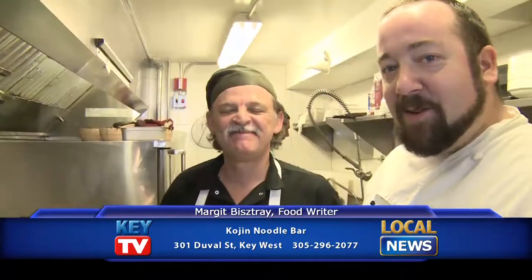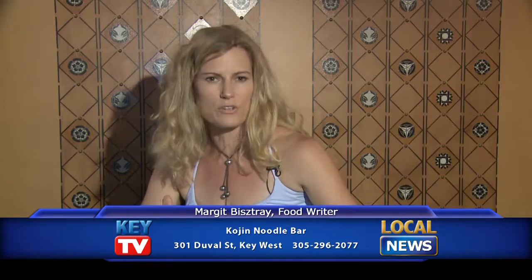This restaurant was opened by two chefs who have been well, well rehearsed in local cuisine. They've worked in so many restaurants I can't even tell you. You know them probably, and they have put all their heart and soul and experience into opening this noodle bar.